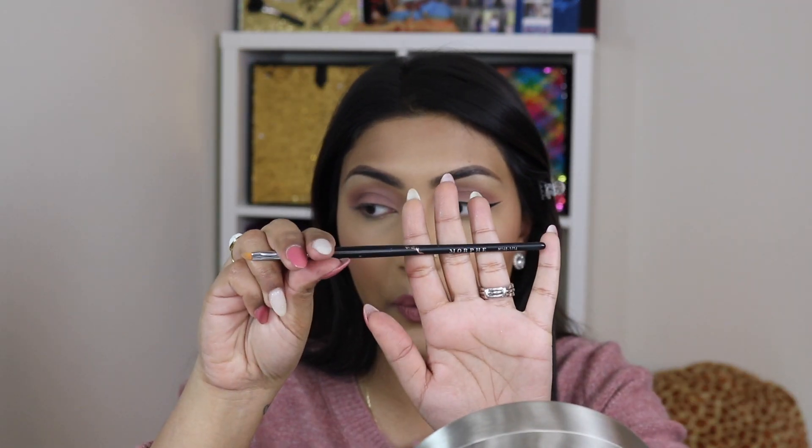Now we've gotten to the wing part — just extend outwards. The base is the part that helps you get it straight. I'm going to show you a trick using the Morphe 160/116 angled brush with Fenty Beauty concealer in shade 300 — my skin tone — to carve out and sharpen that edge. This is a great trick if you're having a hard time creating a sharp wing.